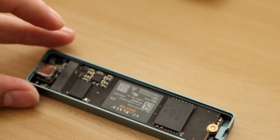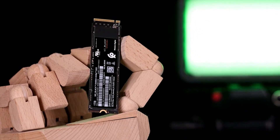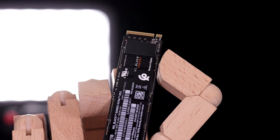What enhances its performance even further is the pre-installed heatsink, effectively managing heat during prolonged gaming sessions. This SSD isn't just about speed — it's about a seamless and immersive gaming experience.